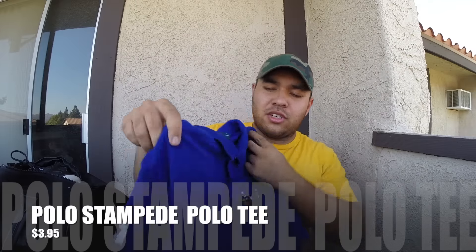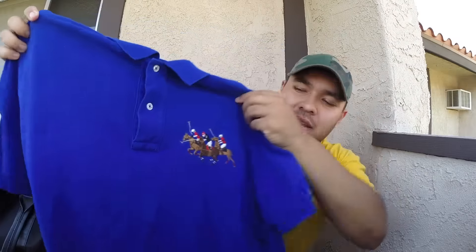So this piece is a simple polo shirt — three buttons on the side, nice blue colorway with that Stampede polo embroidery. Picked this up for like $3.95. It was a great pickup, my size, and always good with the low price.